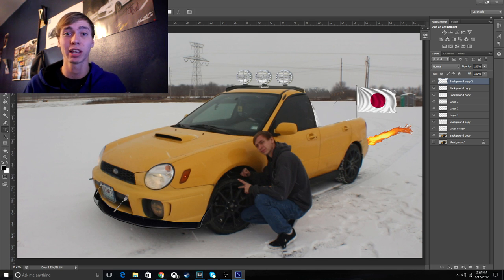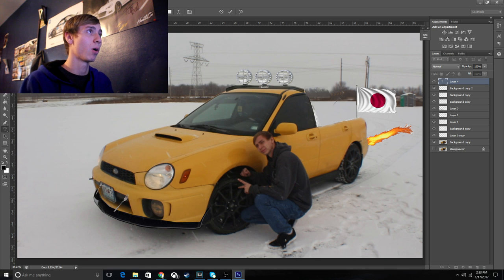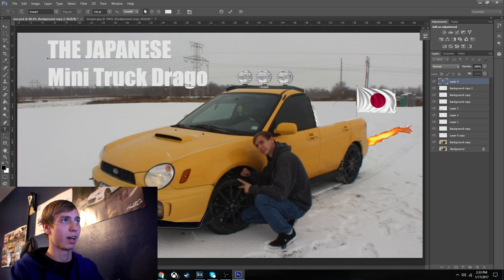Thank you to Mighty Car Mods — go check them out. I'm sure you already know about them if you're watching my channel. We're going to call it the Japanese Mini Truck Dragon. Yeah, that's some big tech — that's the name.